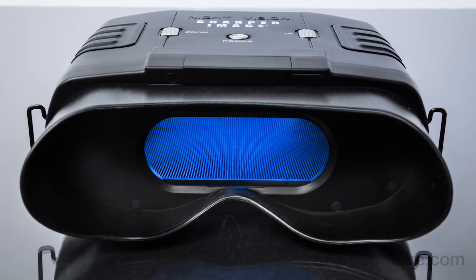True Night Vision Binoculars. Available now at SharperImage.com.